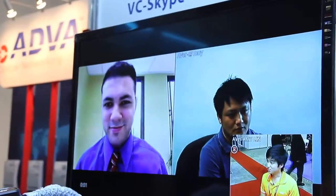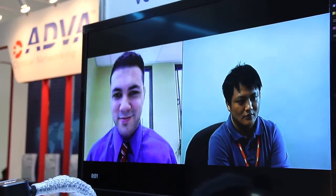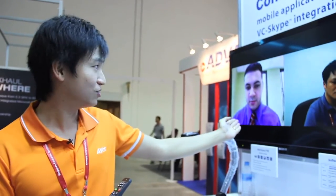As you can see here, now we're calling at the same time in a video conference to the Skype user. So now we have a total of three sites in the video conference: one site in Singapore, one site in Taipei through a traditional video conference, and another site via Skype.